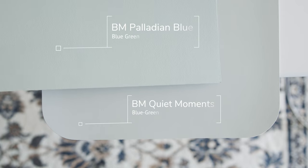When I compare with Benjamin Moore Palladium Blue — also a blue-green — you'll notice that Palladium Blue pulls more on the blue-green side, while Quiet Moments pulls more on the green-blue side. You'll also notice that Palladium Blue is clean, whereas Quiet Moments is muted.